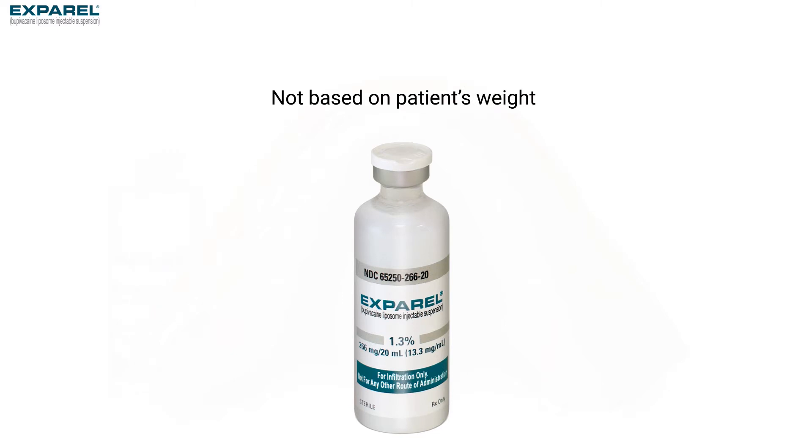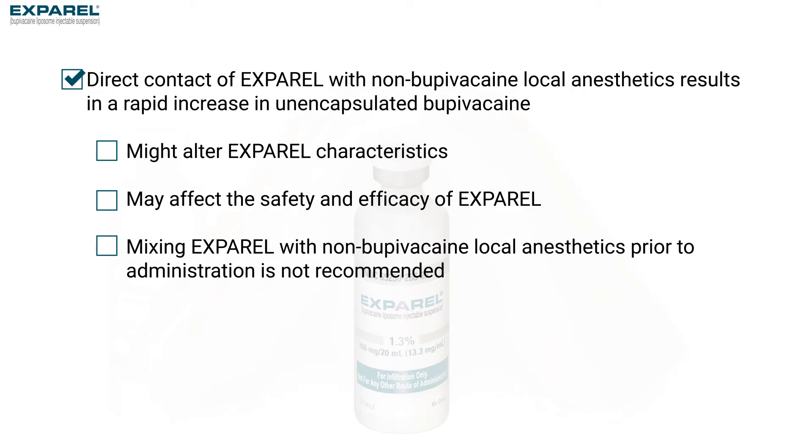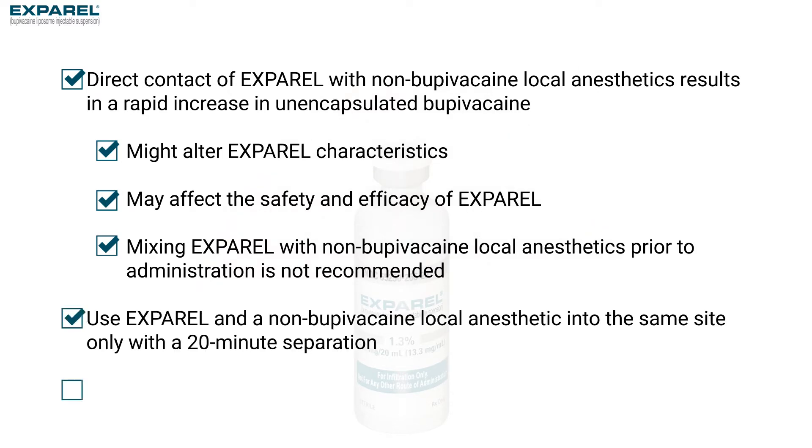Direct contact of Exparel with non-bupivacaine local anesthetics results in a rapid increase in unencapsulated bupivacaine, altering Exparel characteristics, which may affect its safety and efficacy. Therefore, mixing Exparel with non-bupivacaine local anesthetics prior to administration is not recommended. If intending to use Exparel and a non-bupivacaine local anesthetic into the same site, a 20-minute separation is required for administration.